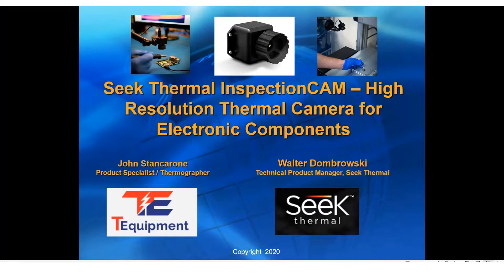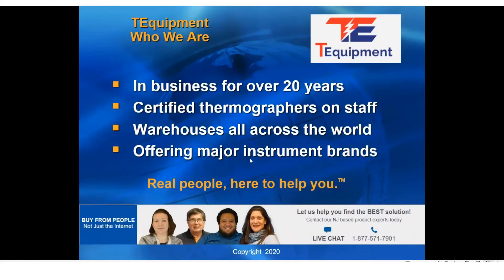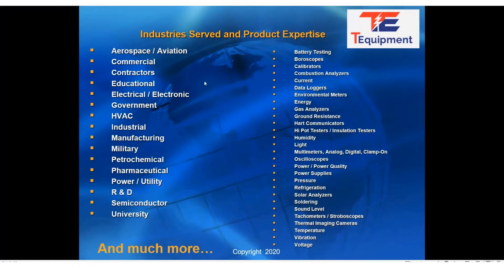We've just recently celebrated 20 years in business and during that time we've become a very large stocking distributor. We really do take to heart the slogan 'buy from people, not just the internet,' and we have a highly qualified staff here to help you. We are a national and international distributor. We cover the needs of a wide variety of customer types, across all these different industries and more. On the right you can see some of the multitude of products that we offer to our customers.